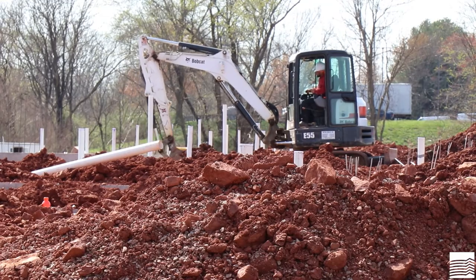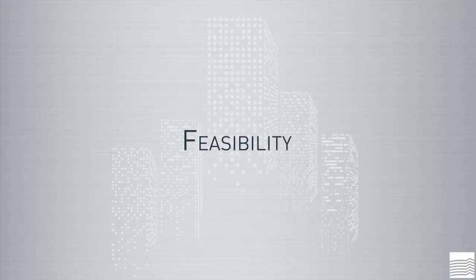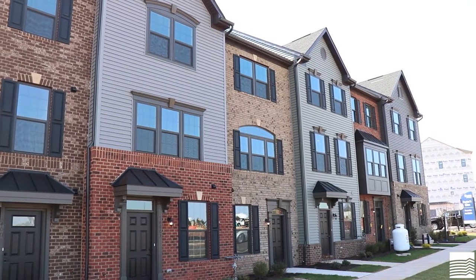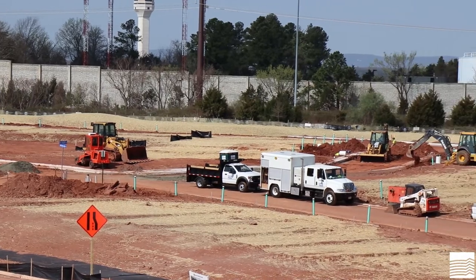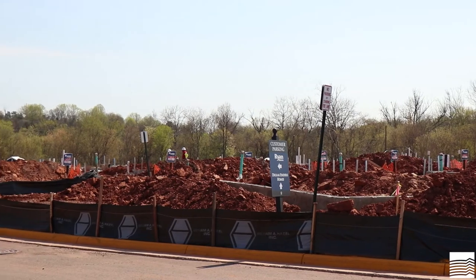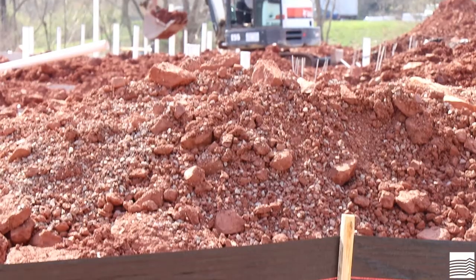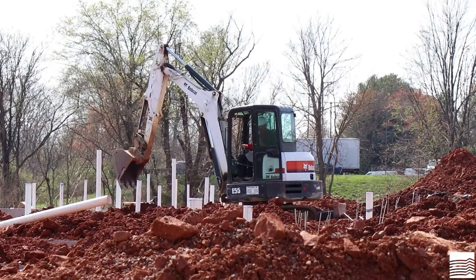Land development jobs are typically broken into five stages. The first stage is feasibility. In this stage, we determine if a particular parcel of land can be developed into what we envision, if there are any unusual attributes of the subject property that would adversely affect the project, like wetlands impacts or contaminated soils, and if the proposed development works from a financial perspective after considering all the previously mentioned conditions.